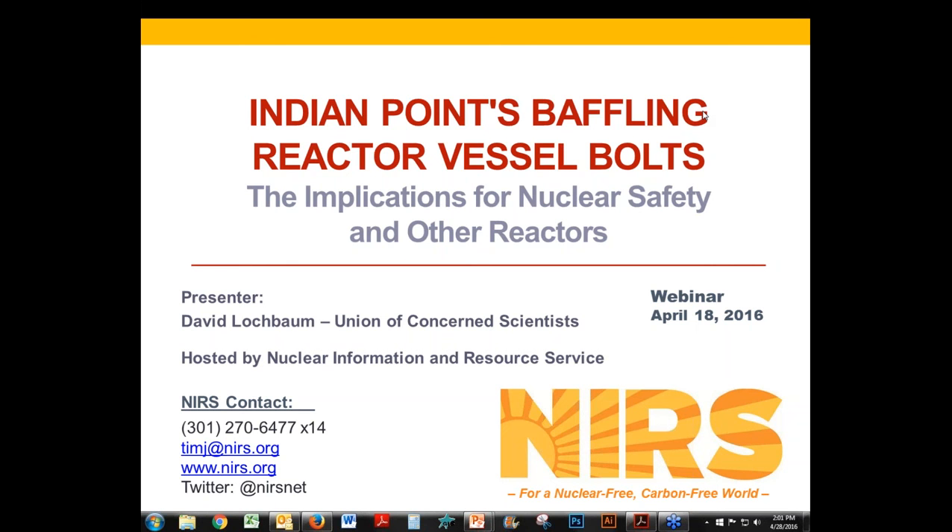As a bit of background, NIRS felt it was important to hold this webinar now to give both people in New York and elsewhere around the country some information and perspective about the nature of the problem that's been discovered at Indian Point 2 and what its implications may be for nuclear safety across the country. NIRS is a national environmental organization that watchdogs the nuclear industry, and we've been active in efforts to close the Indian Point Nuclear power plant for several years.